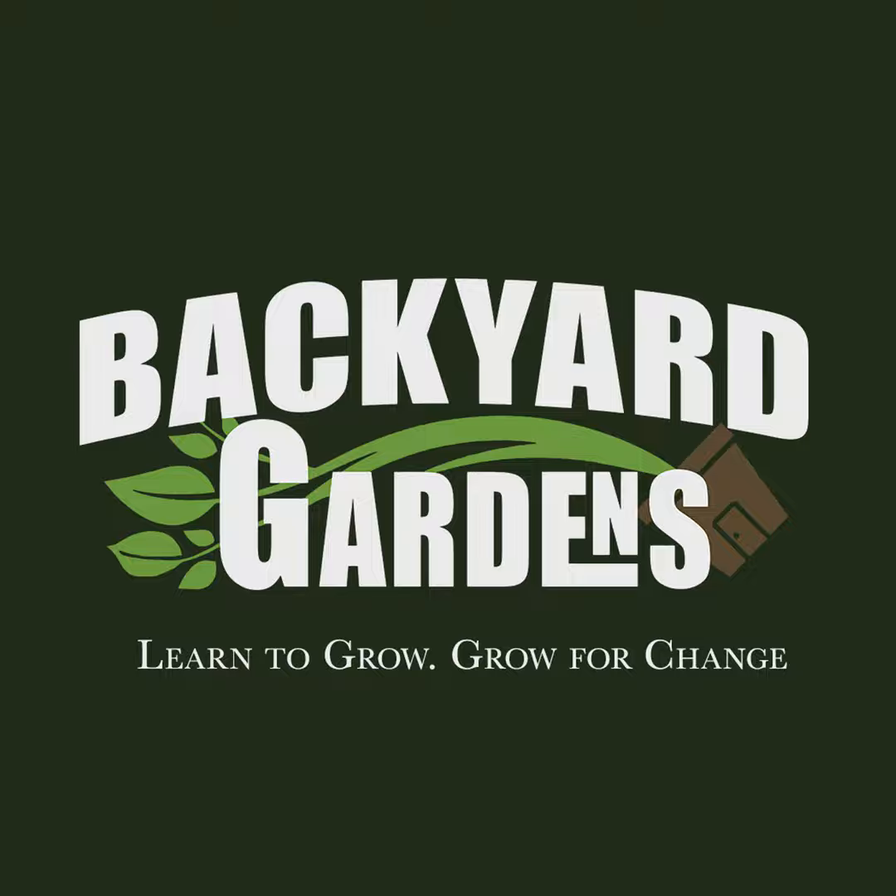Same with snow peas — I would never buy snow peas at the store, but I can grow them and get handfuls a day. As far as a high value crop, that goes right up there.